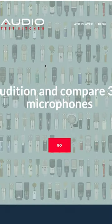If you are in the market for a new microphone, there's an app you should check out where you can compare over 300 microphones to see which one would be the best. The app is called Audio Test Kitchen and you just go to their website, audiotestkitchen.com and click go.